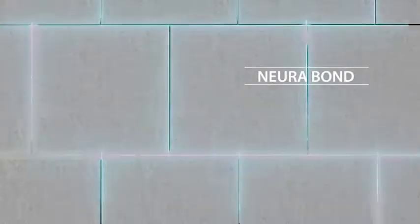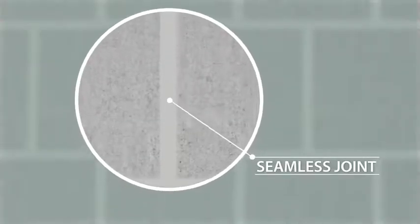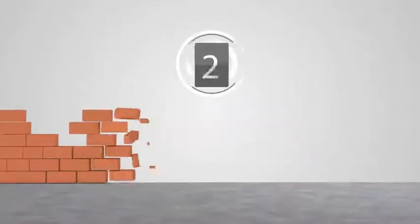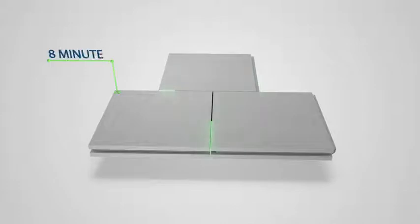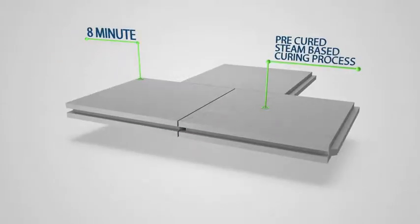Once the panels are locked, Neura bond, an adhesive mix, is applied to the joints that further binds the panels together and makes the joints seamless. Constructing a wall with Neura panel is just a matter of hours, while conventionally piling up bricks and adding cement mix can take days. The setting time is just 8 minutes, which is possible because the panels are pre-cured by a steam-based curing process.